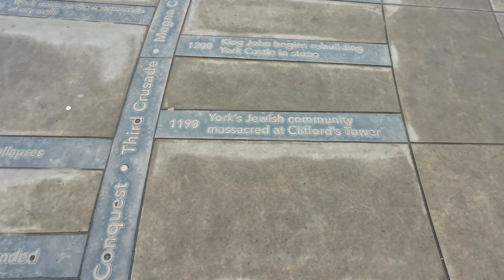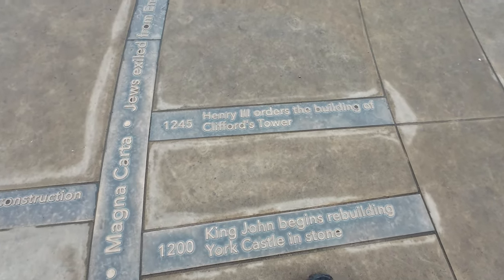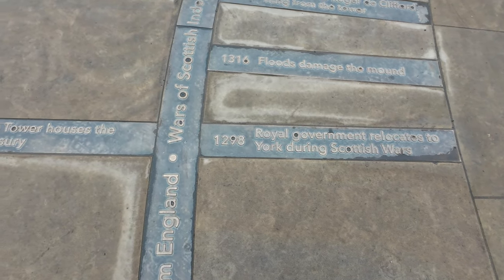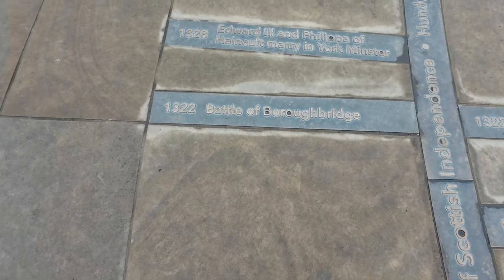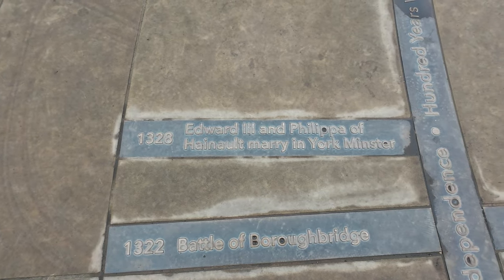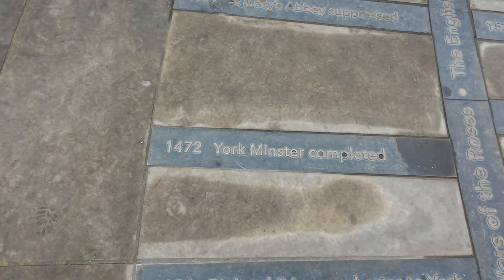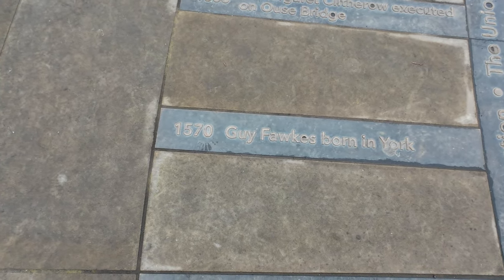As you can see here — 1190, York's Jewish Community Massacre of Clifford's Tower. God. Henry the Third ordered the building of Clifford's Tower. It's bloody interesting, isn't it? Clifford's Tower houses the Royal Treasury. Edward the Third and Philippa of Hainault married at York Minster. York was completed in 1472. Guy Fawkes — born in York. And so many people now wish to God he succeeded.